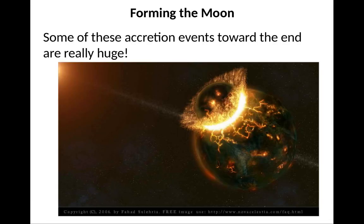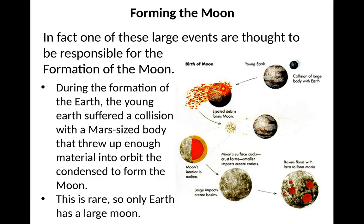Some of these accretion events can be pretty huge. In fact, one of the accretion events is thought to have formed the Moon. A Mars-sized body smacked into the young Earth, threw out all this material, which went into orbit around the young Earth, and eventually condensed to create the Moon as we see it today.